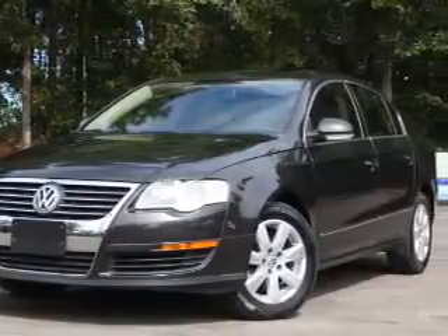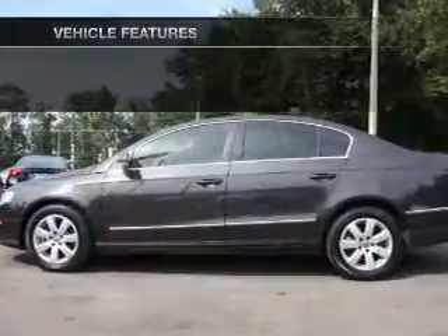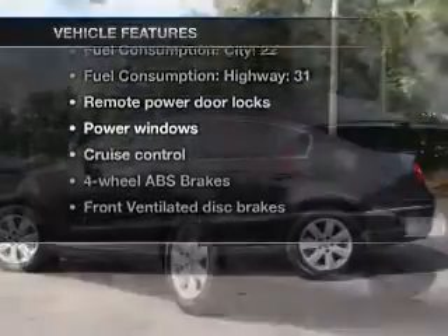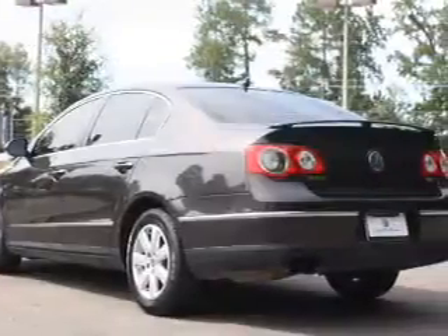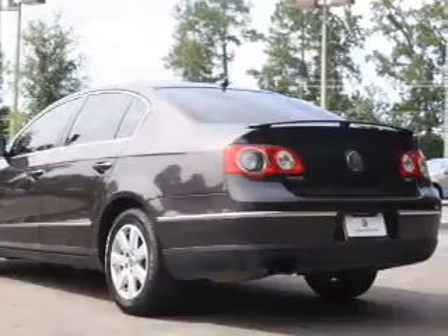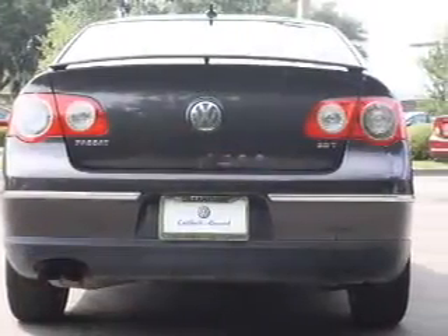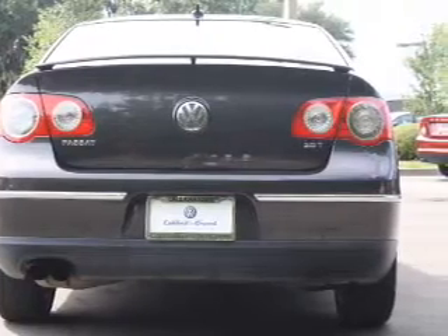Anti-lock brakes help you bring your vehicle to a safe stop. And with these notable features, you won't want to miss out on the opportunity to own this amazing ride: air conditioning, power door locks, power windows, power steering, cruise control, power mirrors, an alarm system, and an AM FM stereo with a CD player.